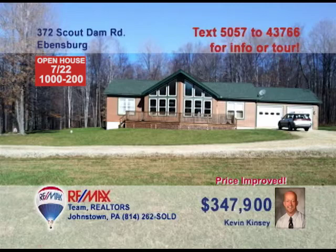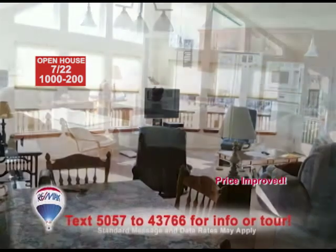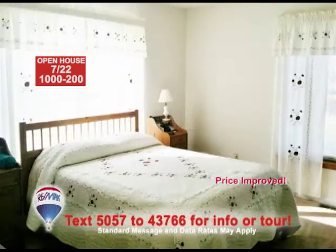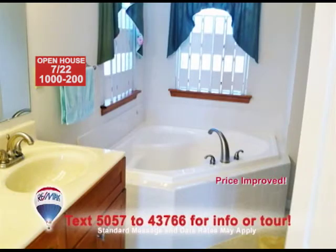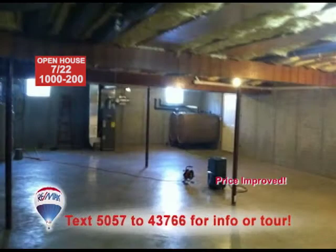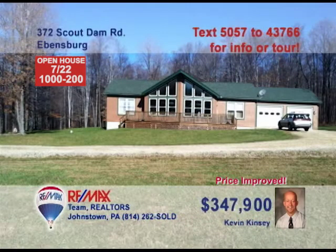Contact Kevin Kinsey right away to see this outstanding Evansburg Ranch on more than 10 acres. The huge, wide-open kitchen offers maple cabinets and a walk-in pantry. You'll also find an open floor plan and large windows in the living room. There's a beautiful master bedroom, along with a master bath that includes a garden tub. The main floor laundry room adds convenience, and the enormous unfinished basement is ready for your ideas. Kevin has all the details.